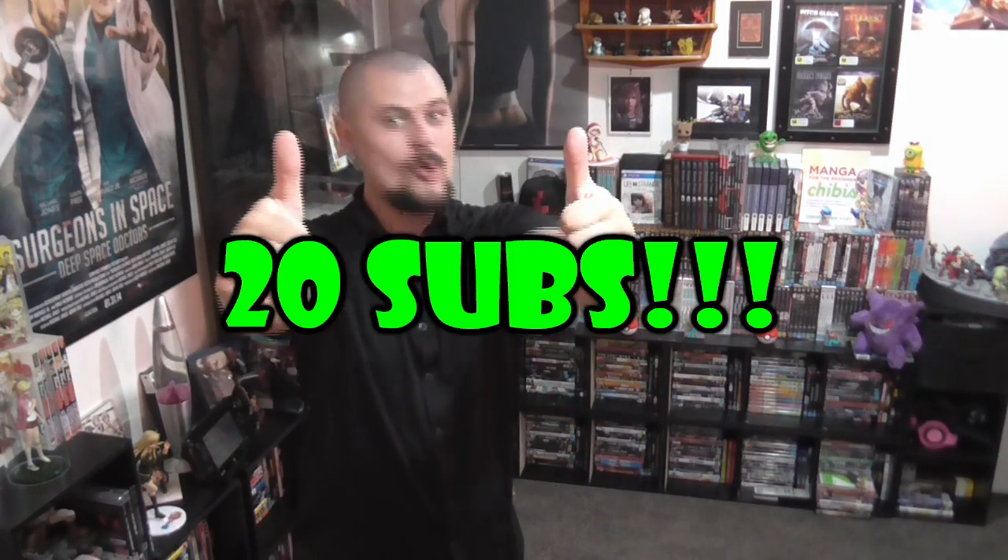Hey everybody, I'm Mad Muck, welcome back to my game room. Guess what — we have 20 subscribers. Not 200, not 2000, but 20. I am so stoked. It's not a massive achievement but for me it means the world, knowing that somebody out there that I don't even know watches my content. I'm very happy, thank you.